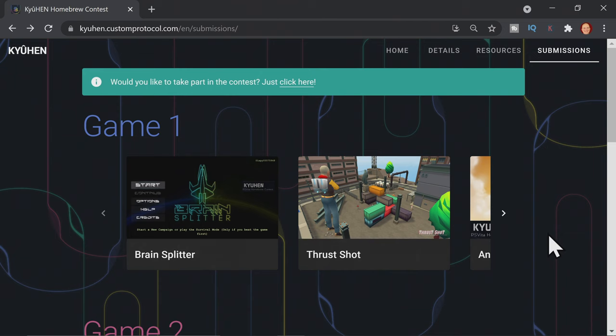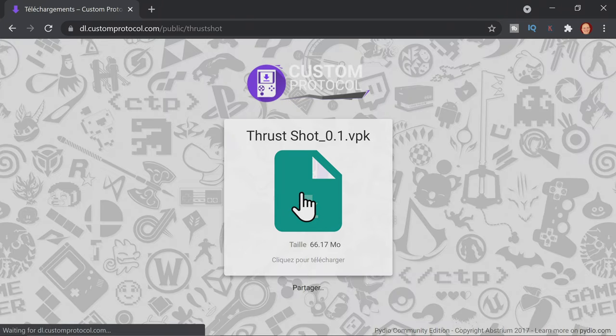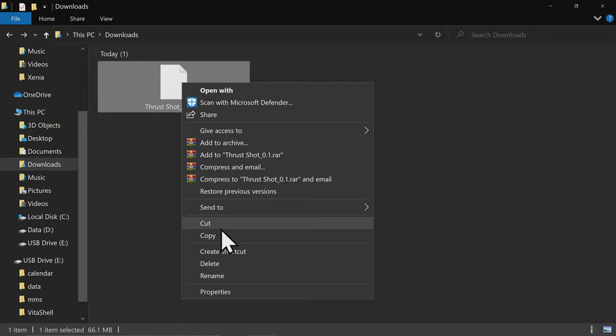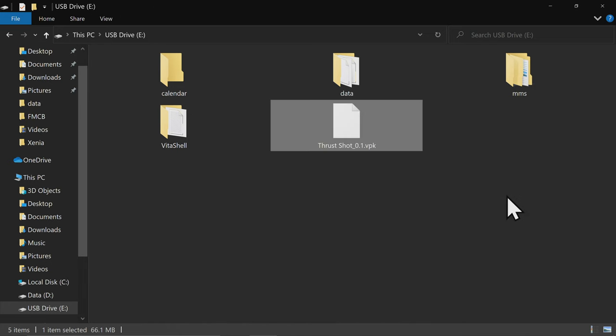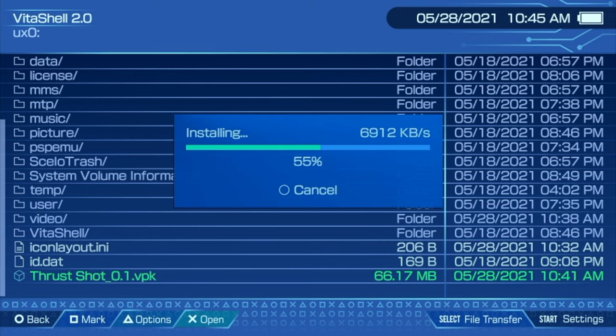If three-dimensional arena shooters are your game, you want to grab Thrust Shot. Click the screen, then click the download button to go to the downloads page, and click the green icon to download the VPK. One of the great things about the submissions at QHen is they are contained within a single VPK file. Just copy the VPK file, connect your Vita by USB, navigate to the storage, and paste the VPK right on the root. Then back on your Vita in VitaShell, navigate to the Thrust Shot VPK, select it with X, then select it with X again to install it to your Vita.